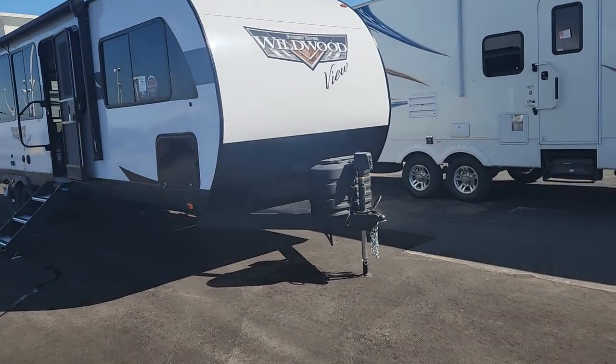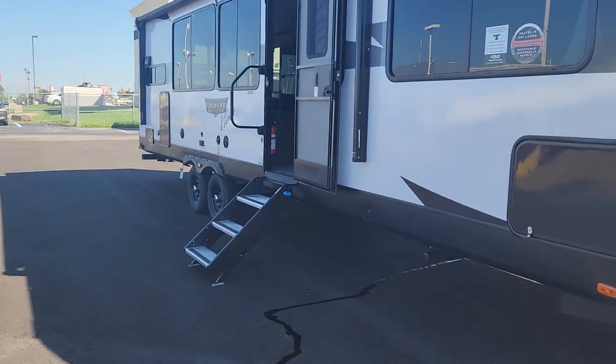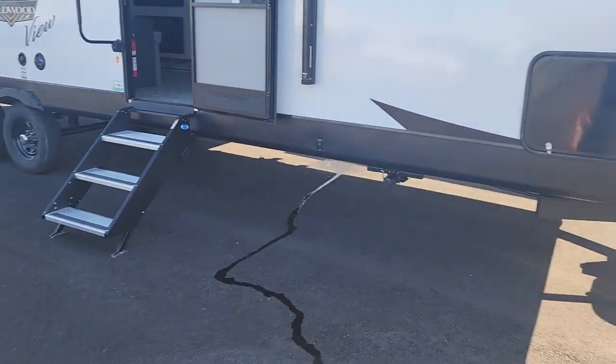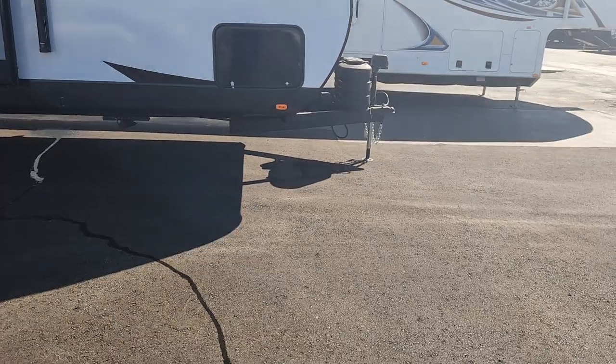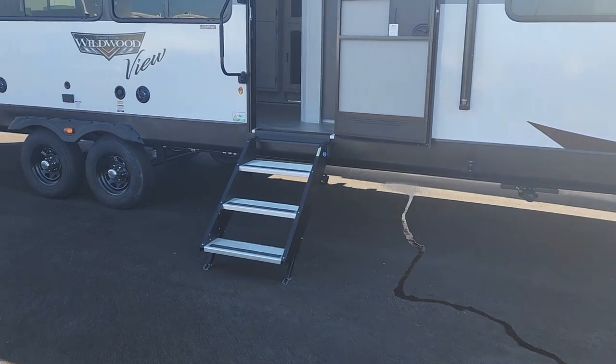This is Brandon out here at Funtown RV in Oklahoma City. Today I have a super special treat for you guys. This is probably the coolest camper I have ever seen. This is going to be that brand new Wildwood 29 View. This thing is completely decked out — really, really cool setup.